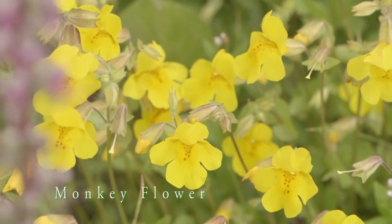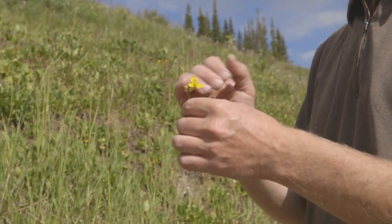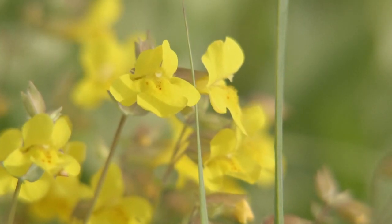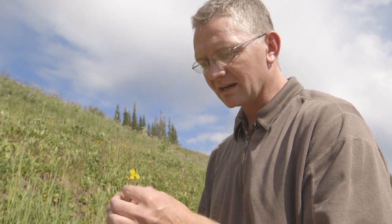Keeping up with the animal theme here alongside the elephant head is the monkey flower. What's fascinating about this one is that within the corolla of the flower there are these little red dots. This is one that is best appreciated when you look at the detail of it.